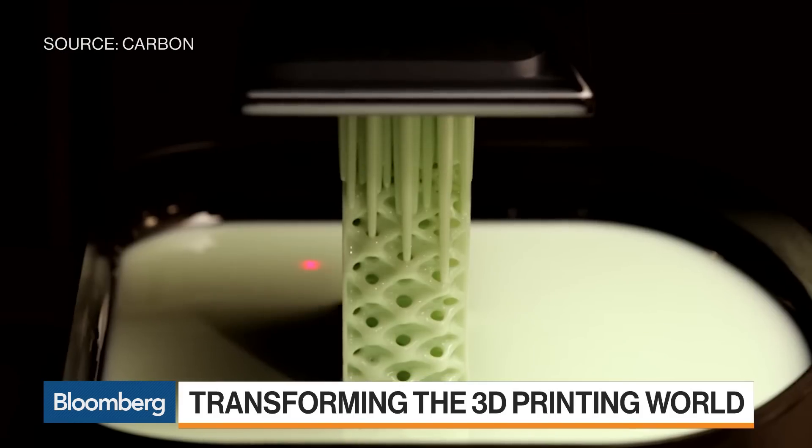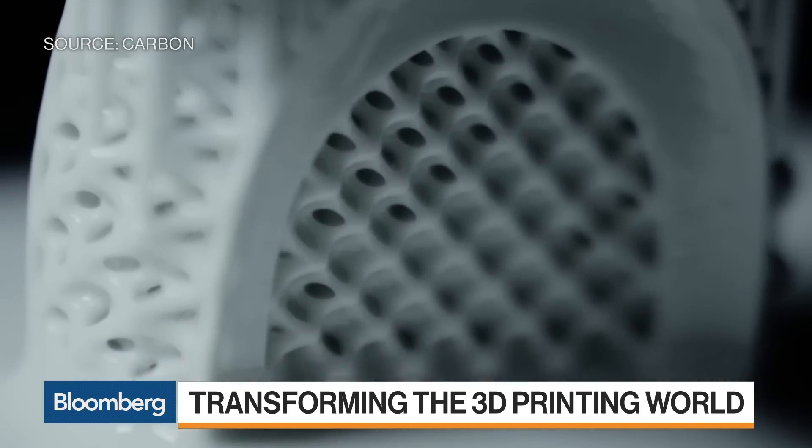We've seen big companies like GE and Honeywell try to do this on their own with varying degrees of success. We published a paper in Science in 2015 where we basically cracked the code on how to make polymeric products very quickly as finished goods. We have the first example with Adidas last year — the largest single example of a finished product made in a 3D printer in history. And we're going to do ten times that volume this year, but it's not just running shoes.